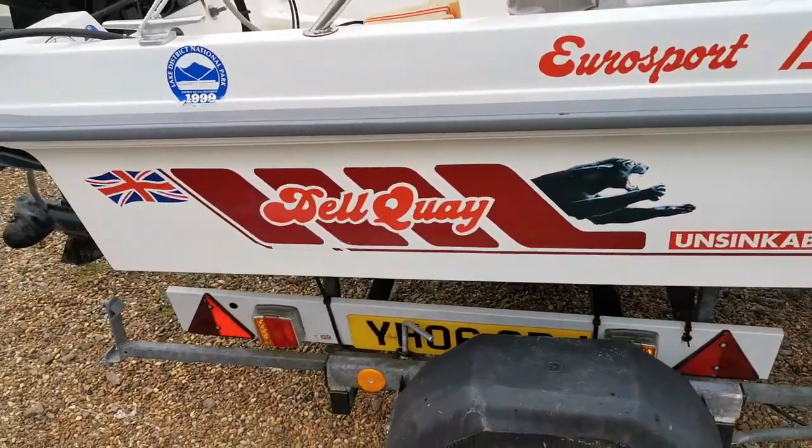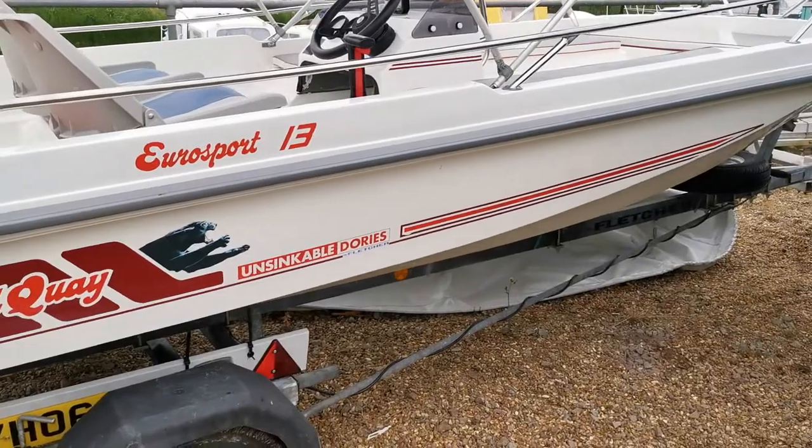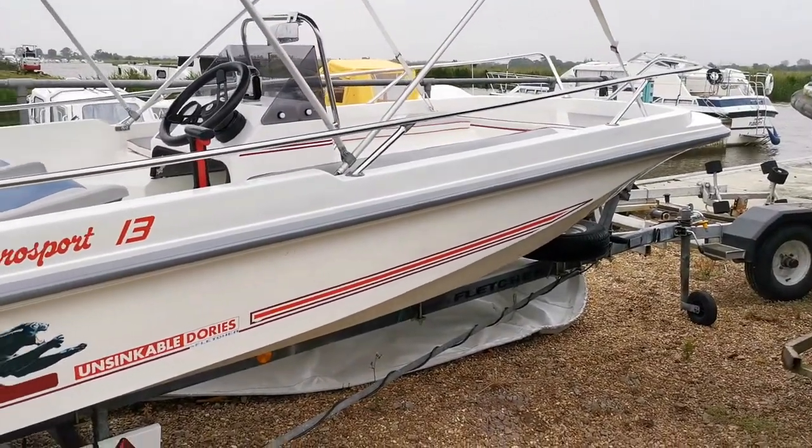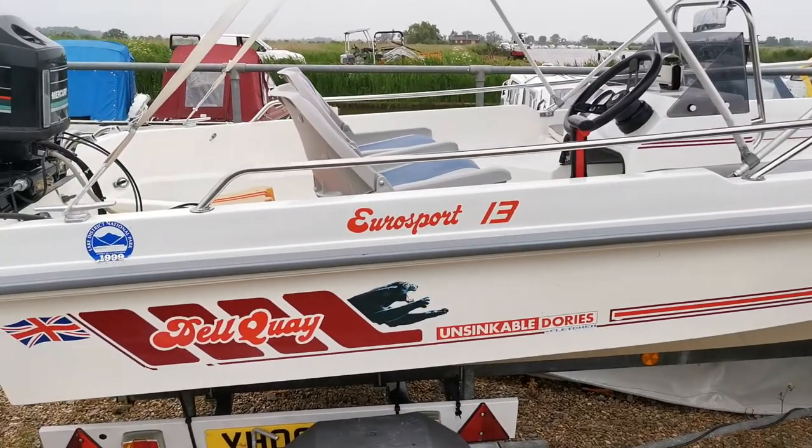Stepping back, as you can see this is a very clean example on the market with Boatshed. Thank you for watching.